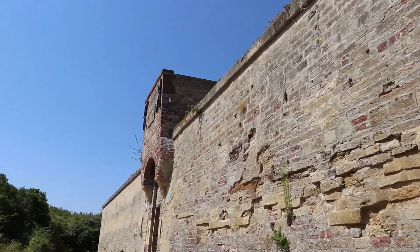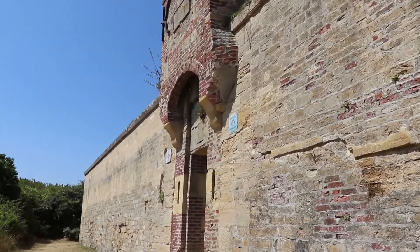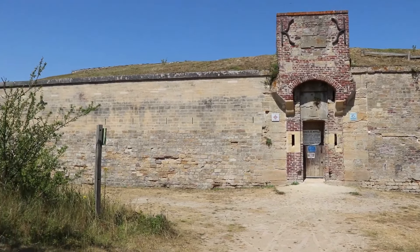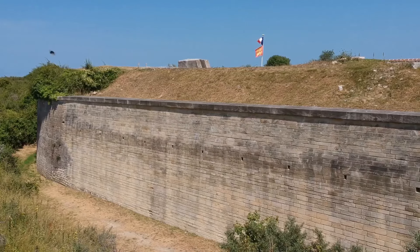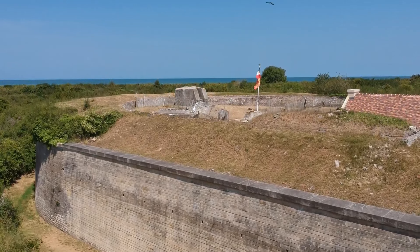It is not known what happened during the Battle of Normandy, and it seems that the Germans just abandoned the position. Since then the fort has been completely deserted. It was shortly used as a demining warehouse and then abandoned for 40 years until 1983.